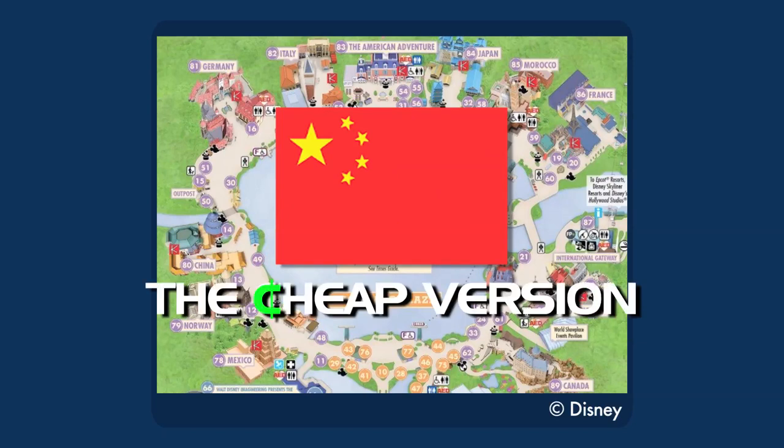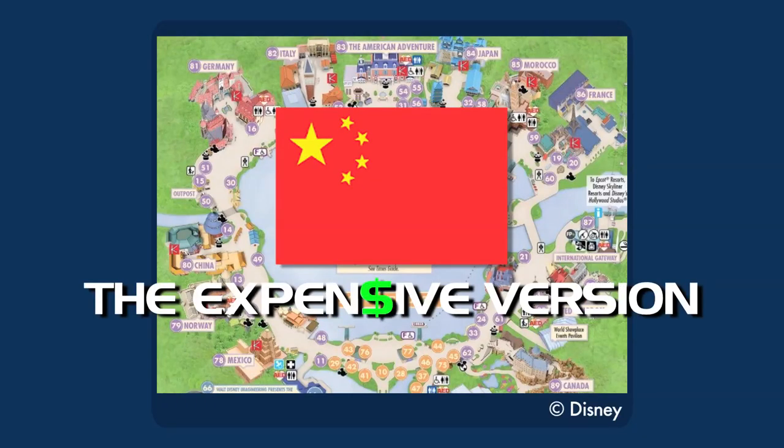China. The cheap version: Epcot needs more thrill rides, but it also needs more kiddie rides, so my pitch is a kiddie roller coaster themed after a dragon. Universal closed their dragon roller coaster, so it's on the table again. The dragon can even be Mushu if everything in Epcot needs to be character-based. The expensive version is also a coaster — a much bigger one. The Great Wall Coaster: a huge roller coaster track weaving through a replica of portions of the famous landmark, with a queue full of facts about the wall's history. Thrilling and educational.